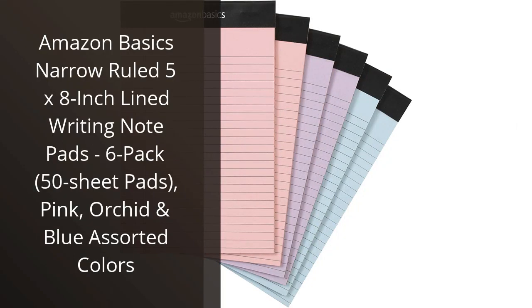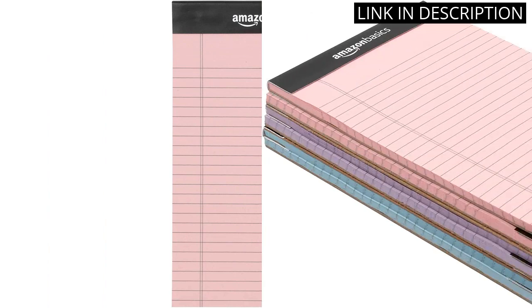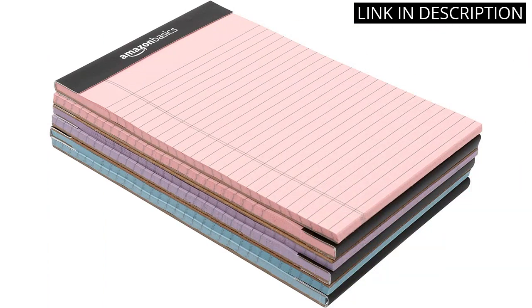I recently purchased the Amazon Basics Narrow Ruled 5 x 8-inch lined writing notepads and I couldn't be happier. This six-pack comes with 50 sheet pads in pink, orchid, and blue. The compact size is perfect for on-the-go note-taking and the narrow ruling allows me to fit more information on each page.